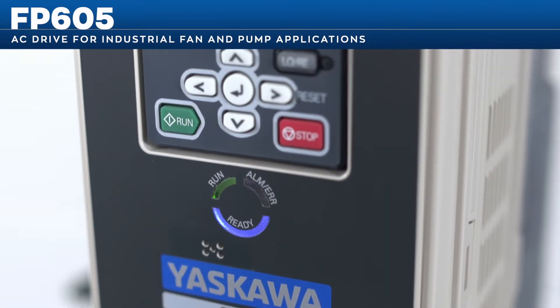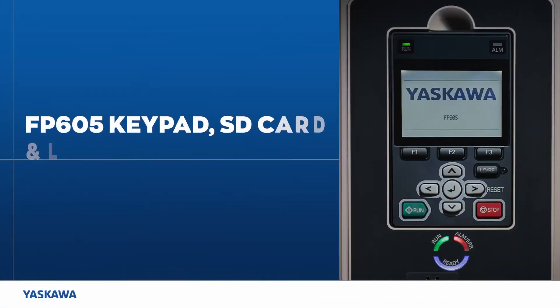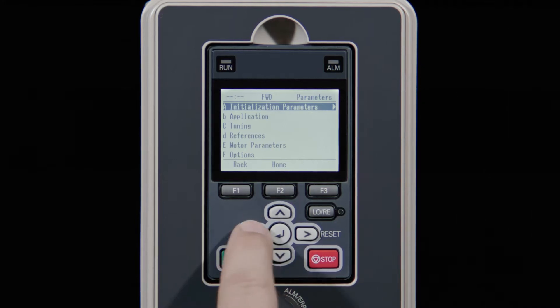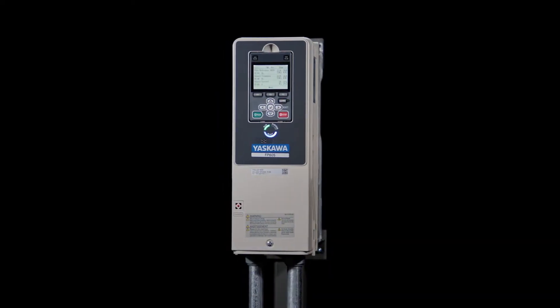We've made installing the FP605 easier and safer while providing flexible solutions to meet your application needs. The FP605 keypad, SD card, and LED status ring offer a wealth of programming, monitoring, and troubleshooting features — making the complicated simple.